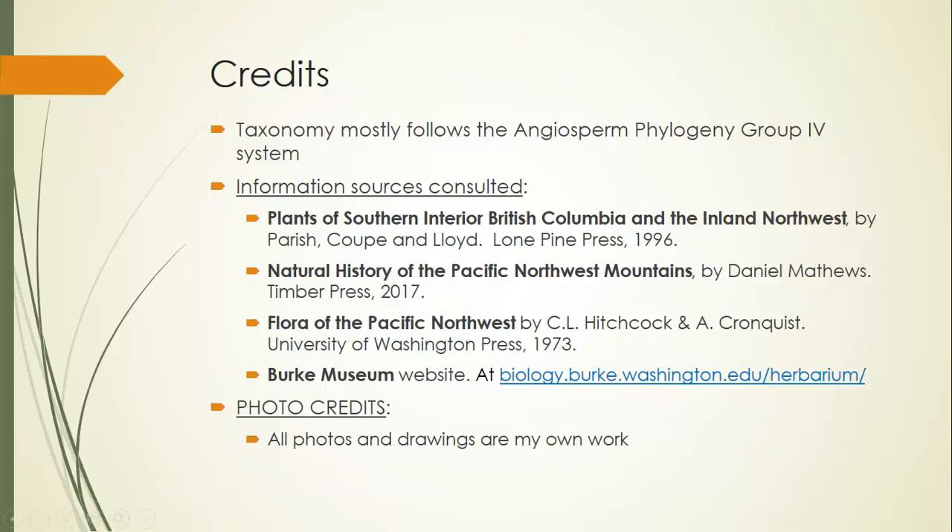That is it for this episode. I hope you enjoyed watching. I'd like to give credit to the following sources, and say happy botanizing.